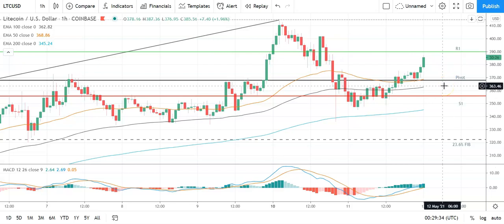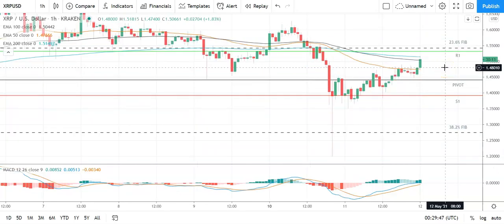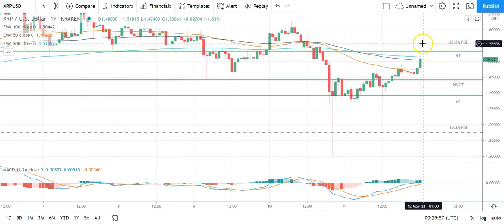Moving across to Ripple's XRP against the US dollar — also bullish. Need Ripple's XRP to avoid the pivot at 1.4401 to take a run at the first major resistance level at 1.5291 and the 23.6% Fibonacci at 1.5426. Going to need to see support from the broader market for Ripple's XRP to break out from this morning's high at 1.51815. Barring an extended rally on the day, expect the 23.6% Fib at 1.5426 to cap any upside. In the event of an extended rally, should see Ripple's XRP target 1.6 levels before any pullback. Second major resistance level sits at 1.5786.